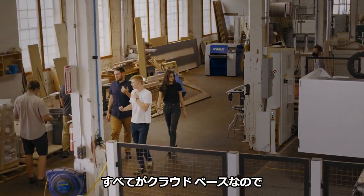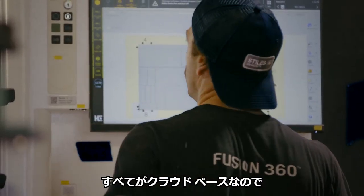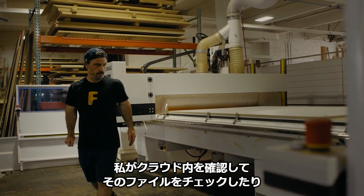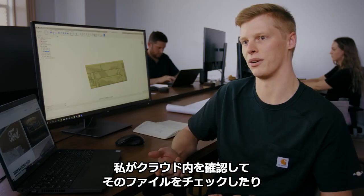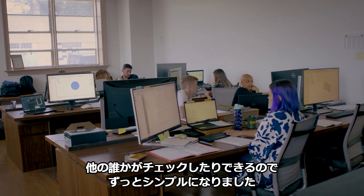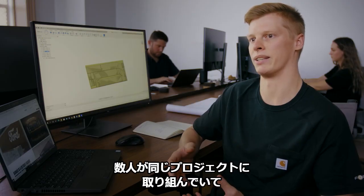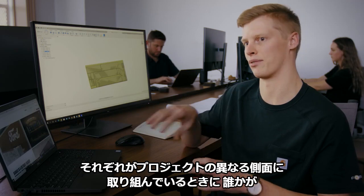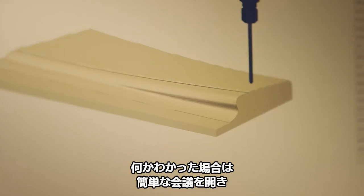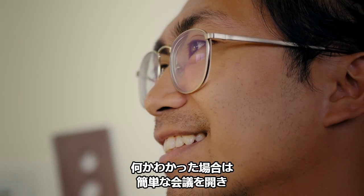With it all being cloud-based, it's really made it a lot simpler for us, where even if someone just happens to be out that day, I can go in and check their files, or someone else can. If we're both working on the same project but different aspects of it, if someone's already figured something out, we can have a quick meeting on it.